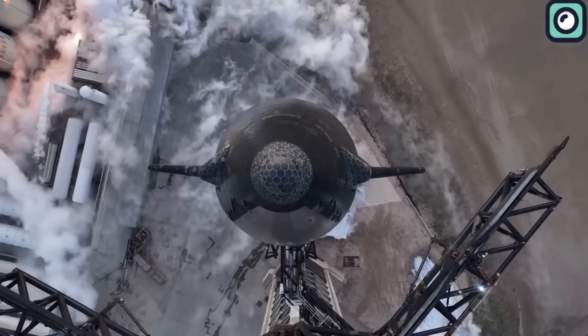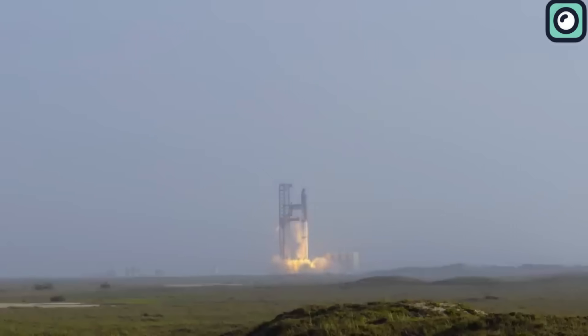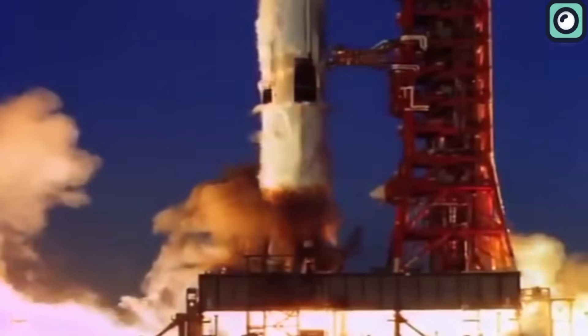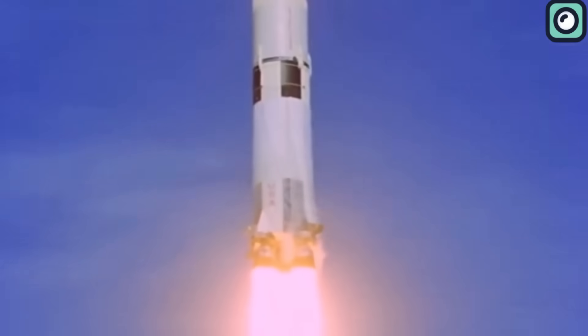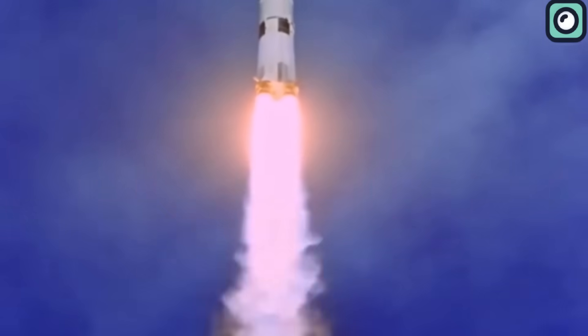When the Saturn V's first stage finished and was jettisoned, there was a brief interval before the second stage engines fired up. During Starship's initial test flight, they slowly ramped up the engines, which took a long 10 seconds before it left the ground. In comparison, the Saturn V's liftoff was quicker — once its engines ignited, it would begin its ascent in about 7 to 8 seconds. This difference might not sound huge, but in rocketry, every second counts, especially when considering the forces and stresses on the vehicle.